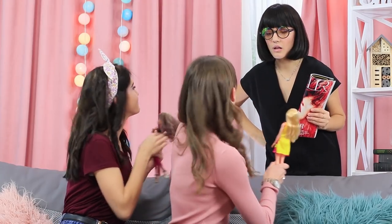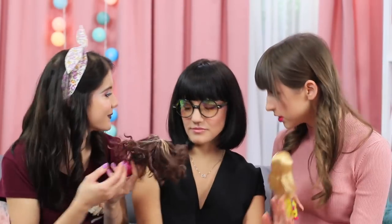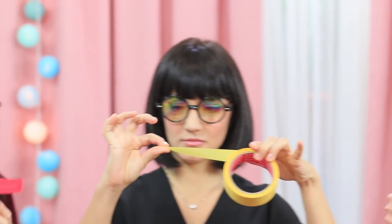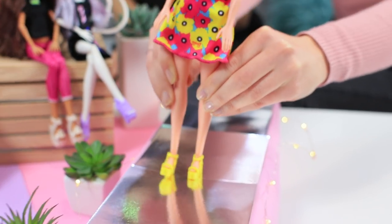The friends interrupt each other bragging about their fashionable dolls. Be quiet! In order to decide which toy is better, Edna will arrange a doll beauty contest. We need to make a runway! The doll fashion battle starts now!